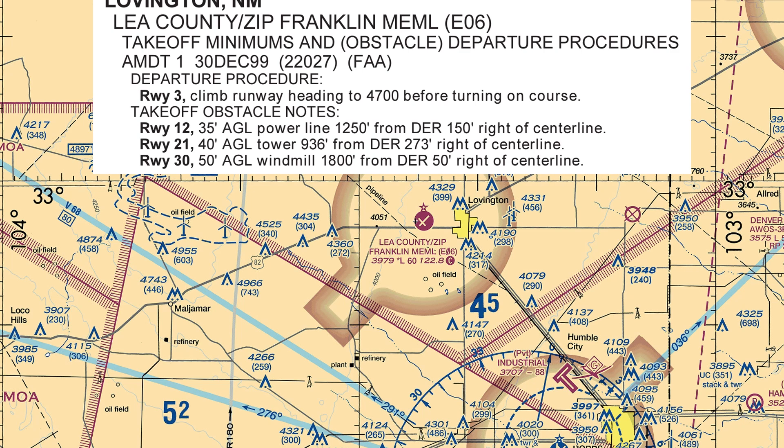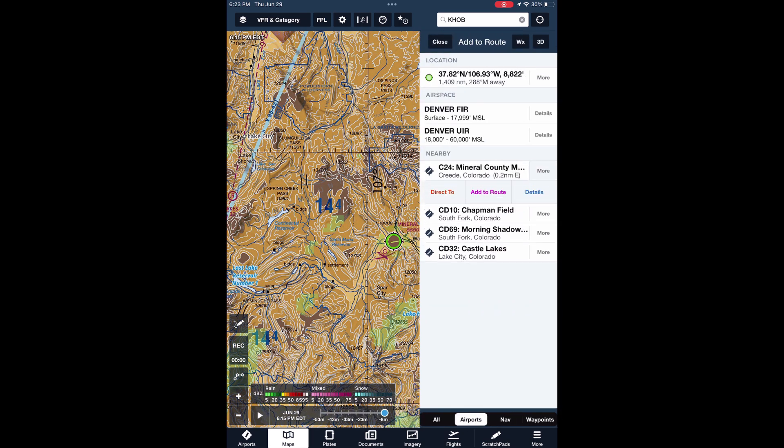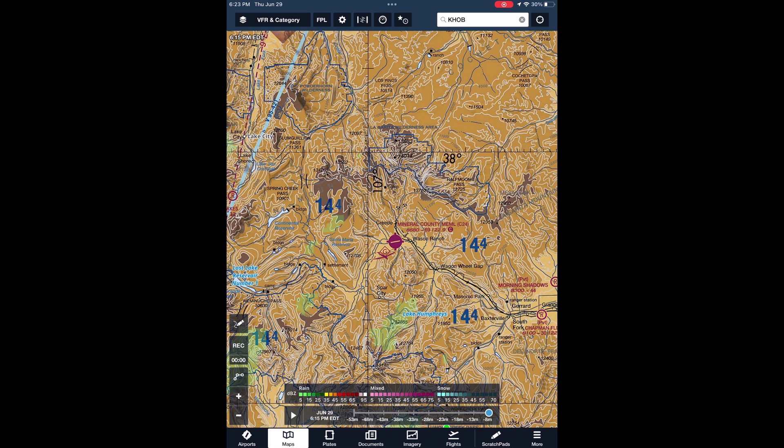Now, it's not feasible for the FAA to make a departure assessment on every airport in the country. If the airport doesn't have an instrument approach procedure, it won't have a departure assessment done either. This is Mineral County Airport in Colorado, Charlie 24 — a public-use airport that doesn't have any procedure associated with it. It's nestled in a deep valley in the Rockies, so it would certainly fail any diverse departure assessment by the FAA and have an ODP assigned to it. But without one, extreme care should be exercised operating out of here at night with no reference to the ground.